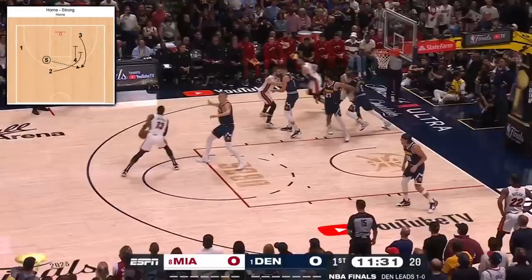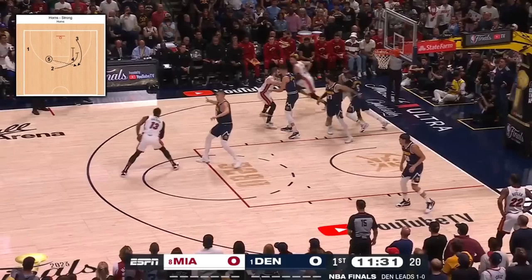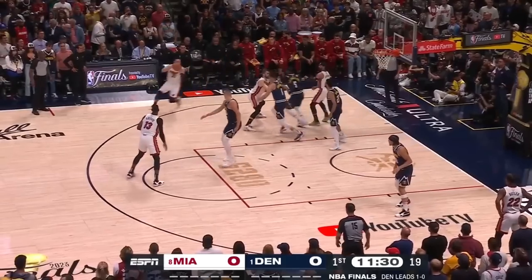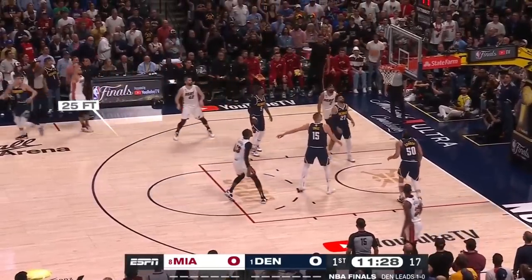A Horn's strong playset has Butler acting as the one spaced out in the far corner. Love plus Vincent set a staggered screen, and it's the second pin from Love which allows Strus to spring free. Bam swings it to him with a bullet from the top of the key.